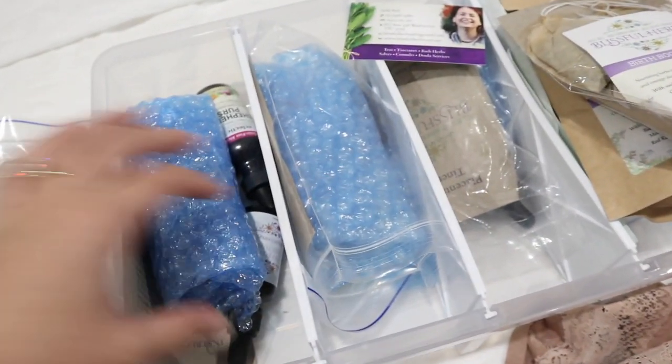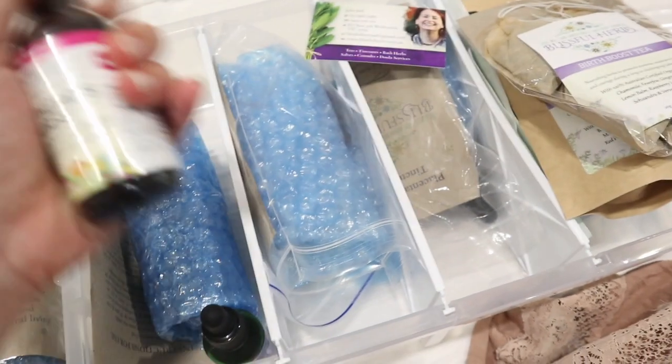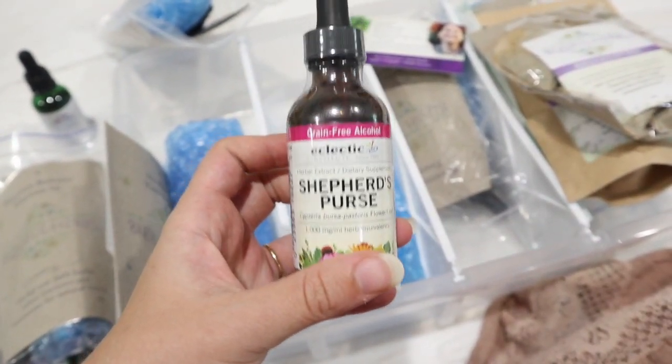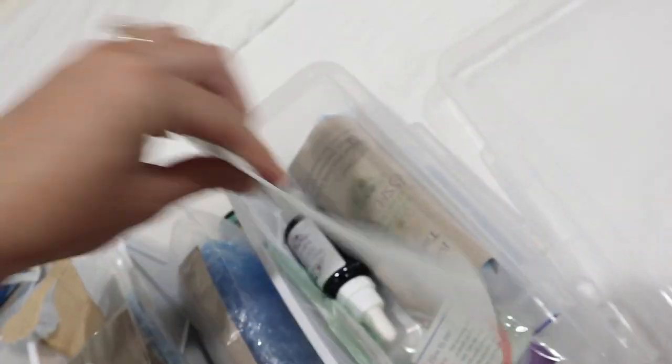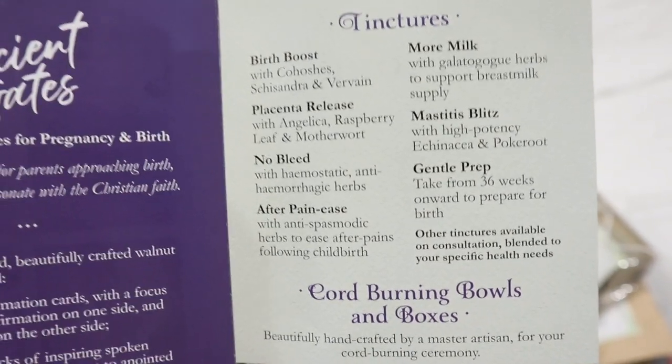The kit also has a few tinctures: placenta release, no bleed tincture, shepherd's purse — which is highly recommended and is for hemorrhaging — and birth boost tincture. We also have a little cord tie, sterilized surgical scissors, and a sterilized clamp. It comes with a pamphlet explaining what each tincture is for, which is super handy to use as a guide.